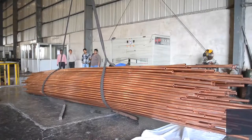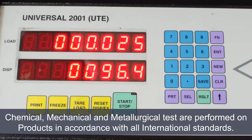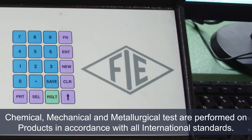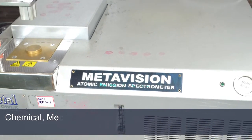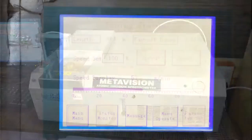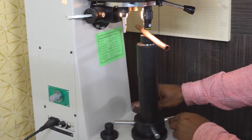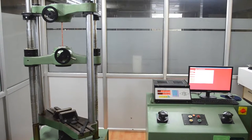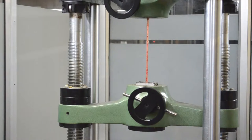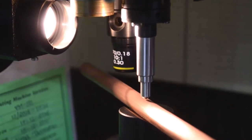At each and every stage as set above, stringent tests are performed, including chemical, physical, and mechanical tests. Our copper tube conforms to all national and international standards like ASTM E68, B75, B280, BIS, JS, EN, and others. Our lab is well equipped with a spectrometer, cell testing machine with stress and strength graph with 0.5% extension under load, Vickers hardness, microscope, etc.